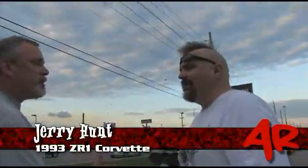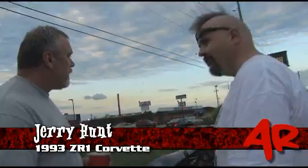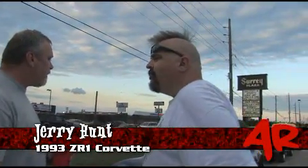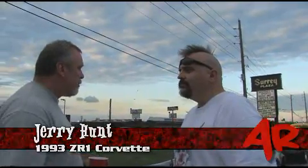This is a '93 CR1 Corvette. It's a Wally Stroop chassis. It's a 511-inch big block Chevy. We're the only big block Chevy out there right now running the Super Chevy Show with Nitro Coupe.